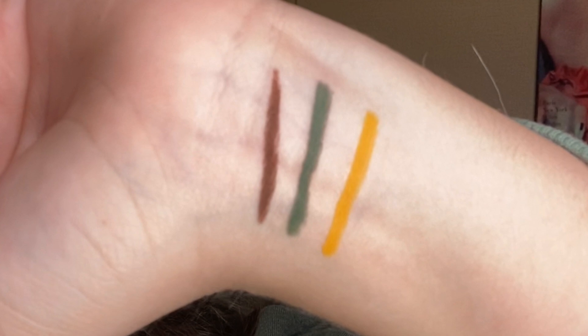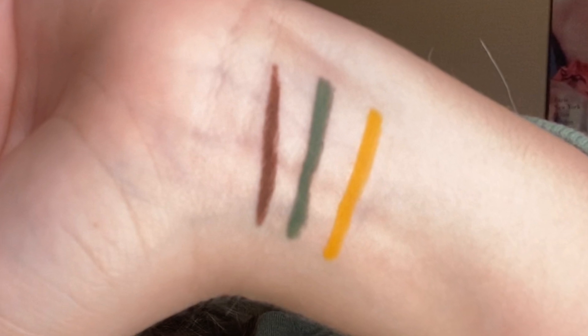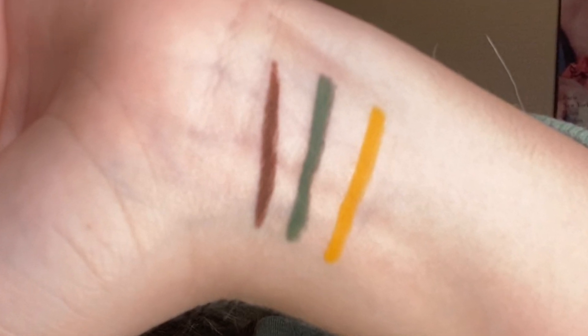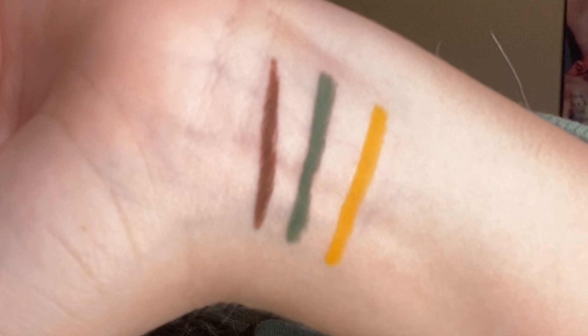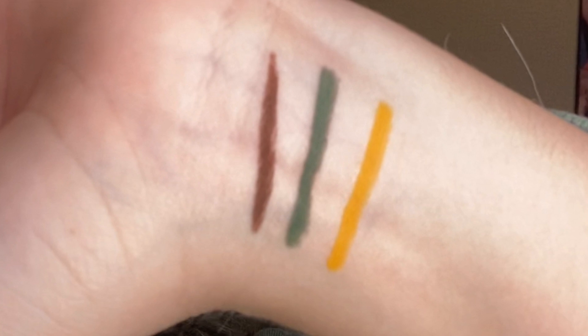And then it comes with — which I was so excited for, I had to get all three — three cream gel liners. The shade Woodsy, it's this brown color. This green, oh my God — this is the shade Spare Thyme. And this is the shade Marigold. Really, really good shades. Chrissy did a great job.